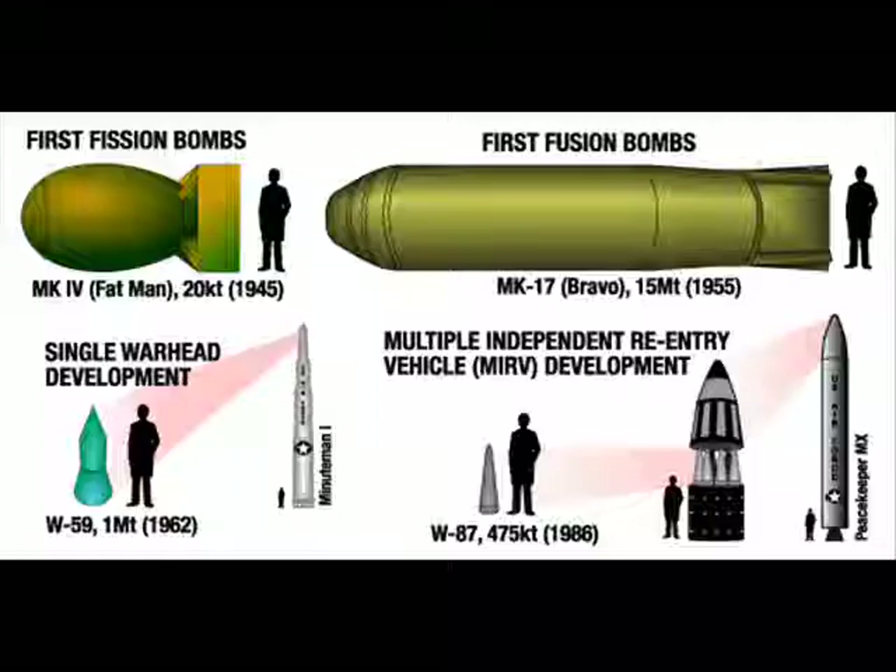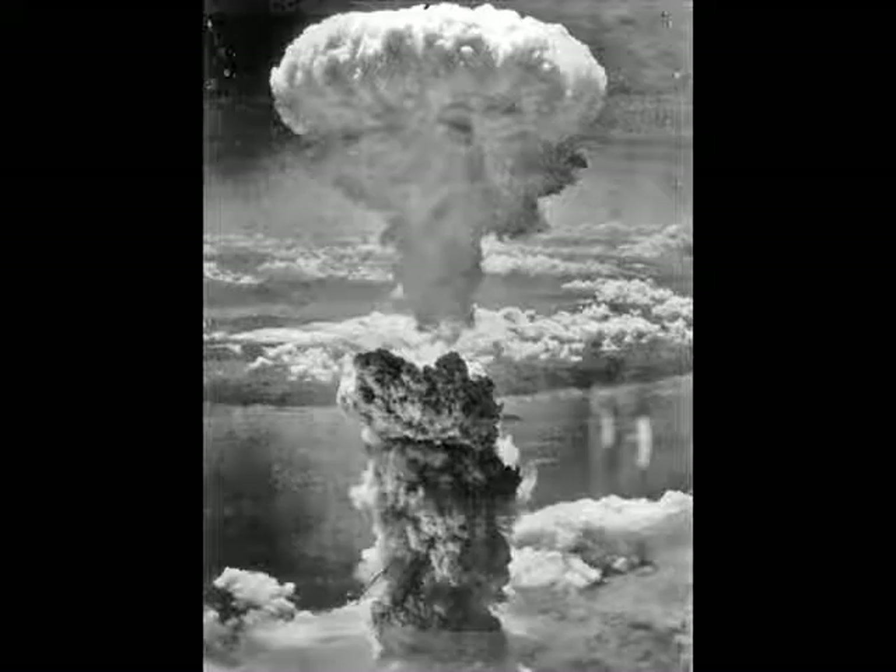We've only used these weapons a few times. One of the first ones we used is in the upper left-hand corner — it was called Fat Man. That was used on Nagasaki in Japan in 1945. It had the equivalent explosive power of 20,000 tons of dynamite. The characteristic mushroom cloud is what people think of when they think of a nuclear explosion.